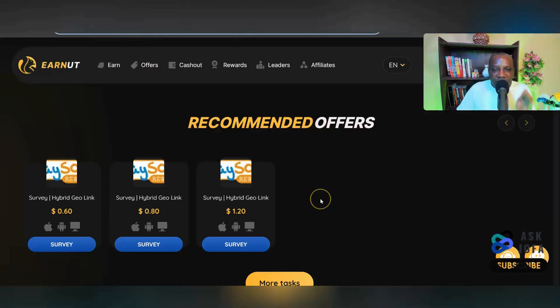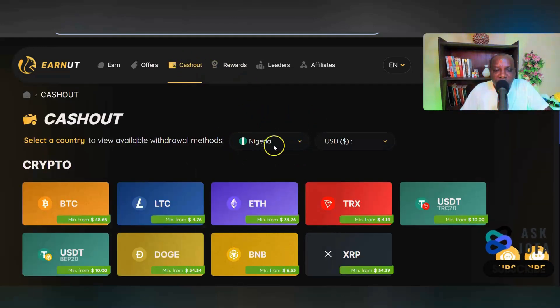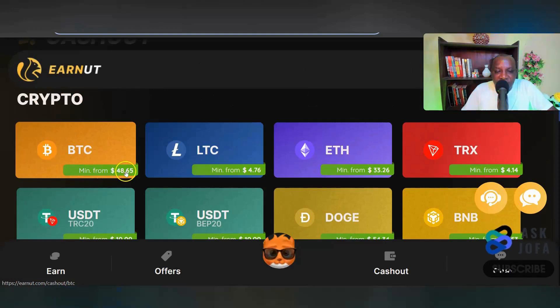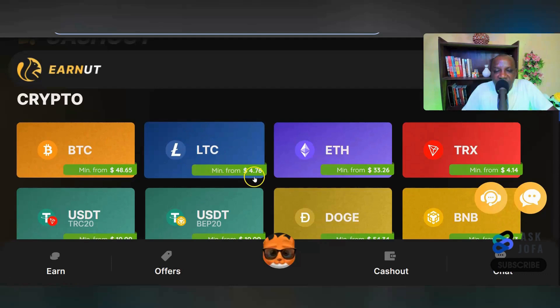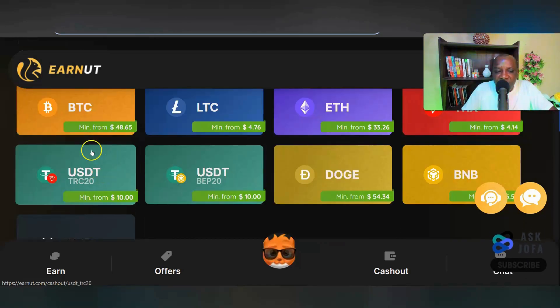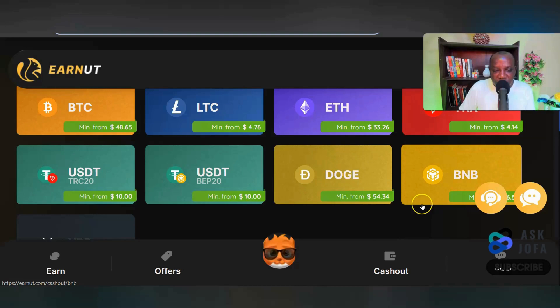To get paid, click 'Cash Out' — your country will show up automatically with the payment methods you can access. You can cash out using crypto: Bitcoin requires less than $50, which is high, but Litecoin requires just less than $5. Work until you have less than $5 and cash out. You can also use Tron — just $4.14 — or cash out USDT, which is a stablecoin. Subscribe and click the notification bell to know when I publish a new video about how I cash out.